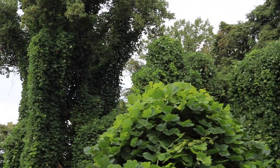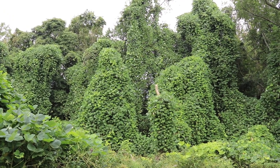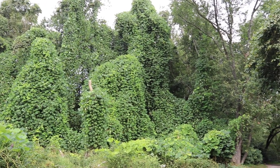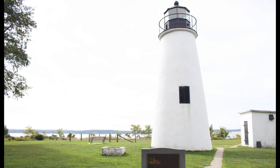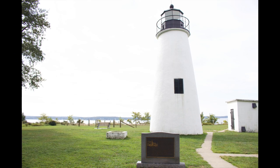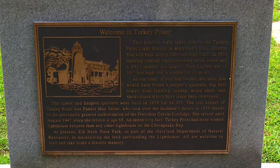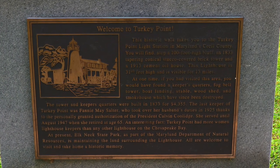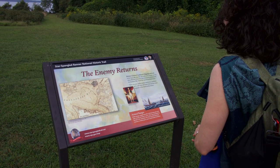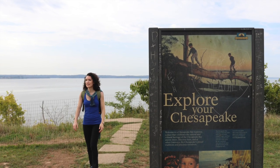It's like a wall of green — almost looks like a topiary, like it was sculpted to look like that. At the end of the trail you come to the Turkey Point Lighthouse. This lighthouse is 35 feet high and it was built in 1833. The lighthouse is open to visitors on the weekends from 10 a.m. to 2 p.m., but since we were there on a Monday, we didn't get to go up to the top.